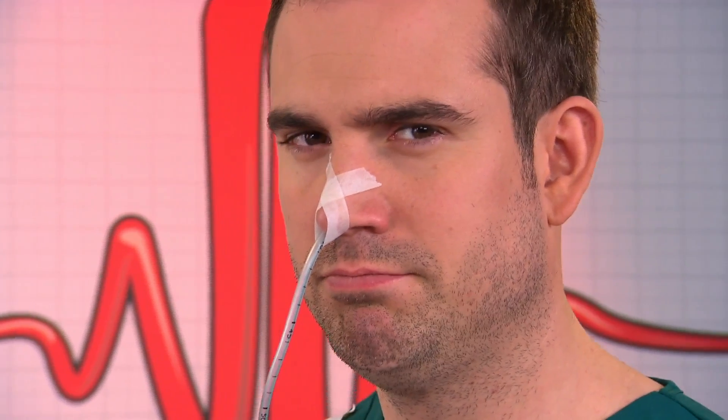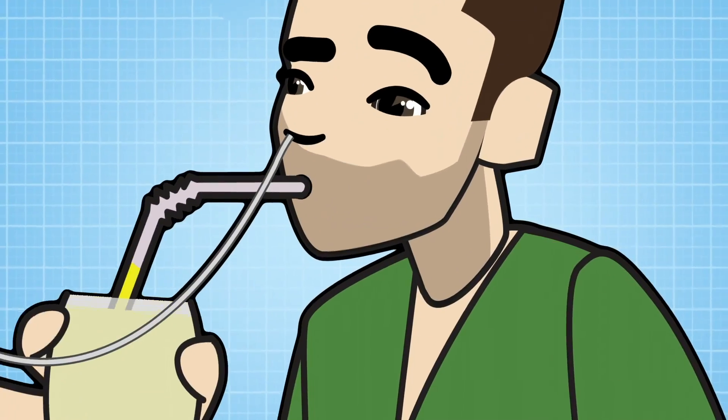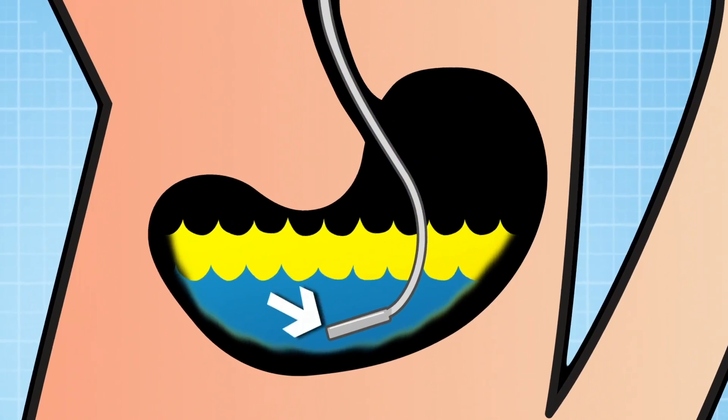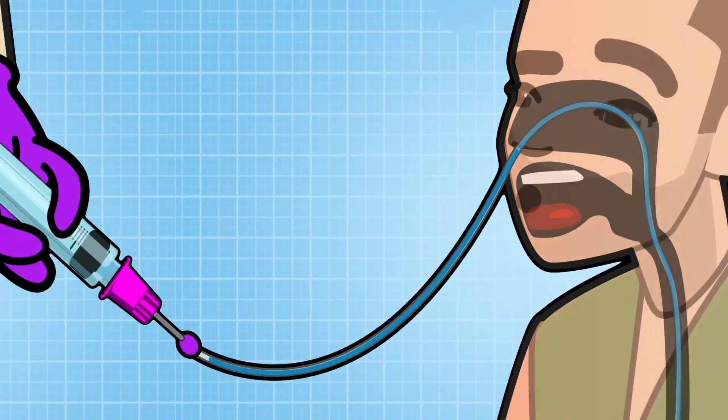So now the tube's in place, we're going to use it to prove your nose and stomach are connected. First I'm going to drink some blue milk and next some yellow milk. Now inside Zahn the blue and yellow milk are in his stomach, where the end of the tube is. To prove it, let's suck the milk back out through his nose with a syringe.